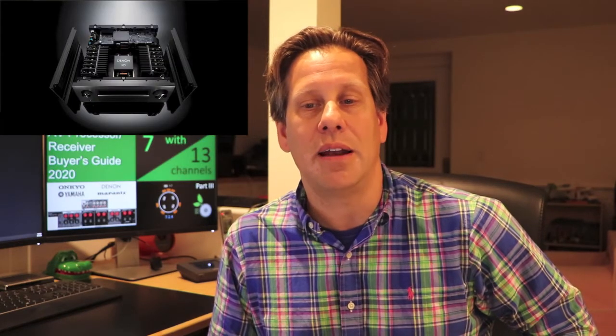Our third video in this series is subtitled part three, seven with 13 channels, and complements parts one and two where we explored 16 and 15 channel processor models. If you missed parts one and two, as well as the supplement to part two including the latest 110 anniversary model from Denon, the AVR A110, links are provided in the description.